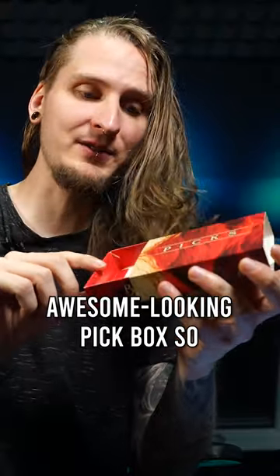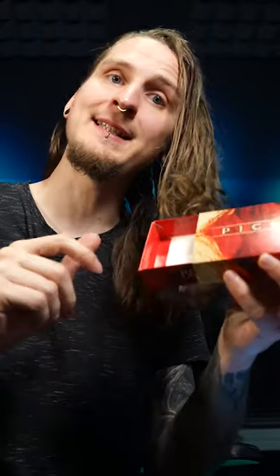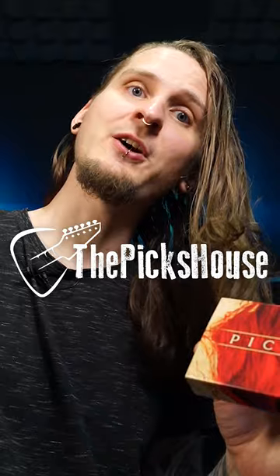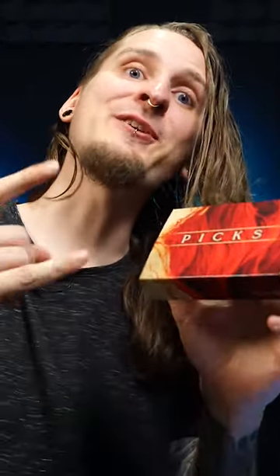You will also get this awesome looking pick box so that you never lose your picks again. And if you want your own custom picks with cool designs like this, check out thepickshouse.com — you can use my promo code BER10 for a 10% discount! Happy shredding!